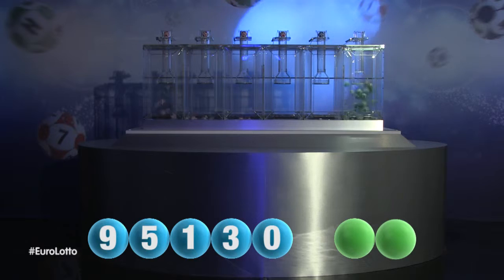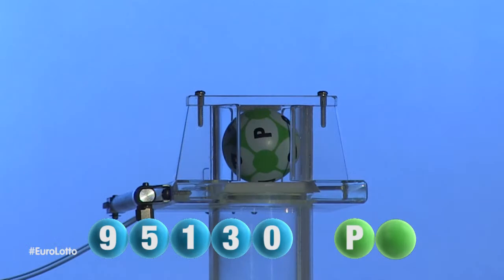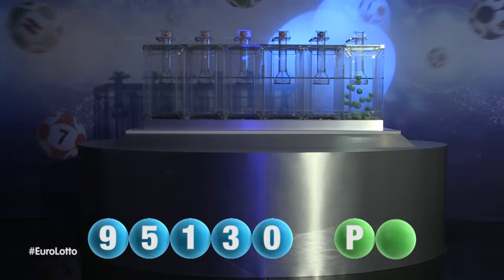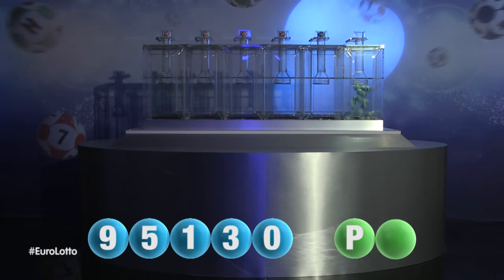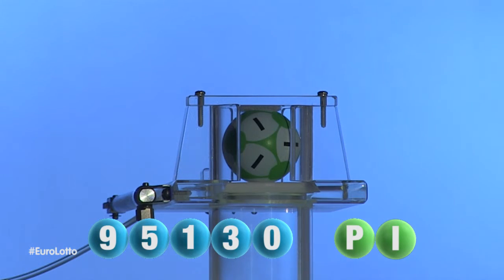And now let's get the two letters. The first letter is P. We are now ready for the second and final letter that completes today's winning combination. That letter is I.